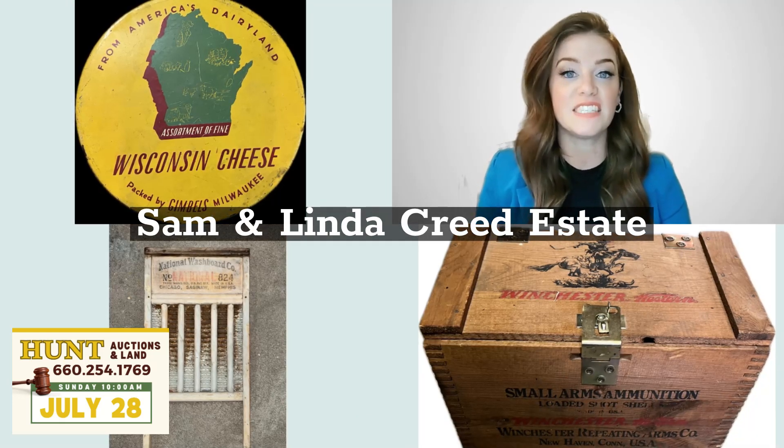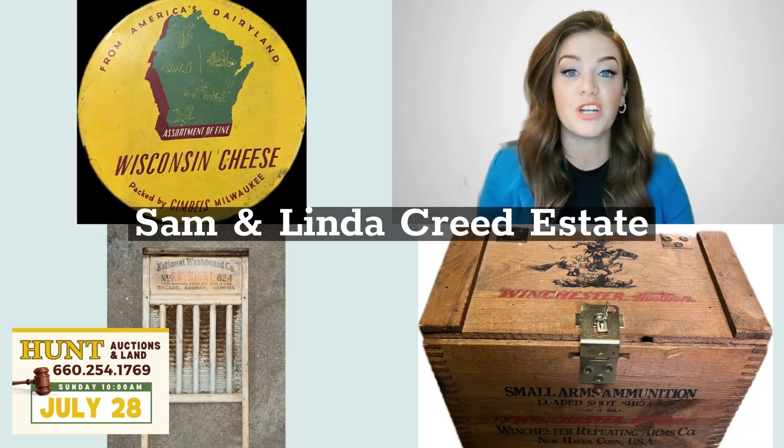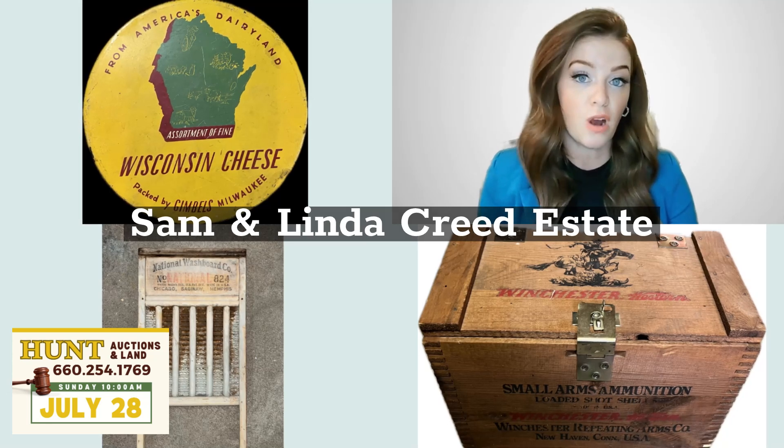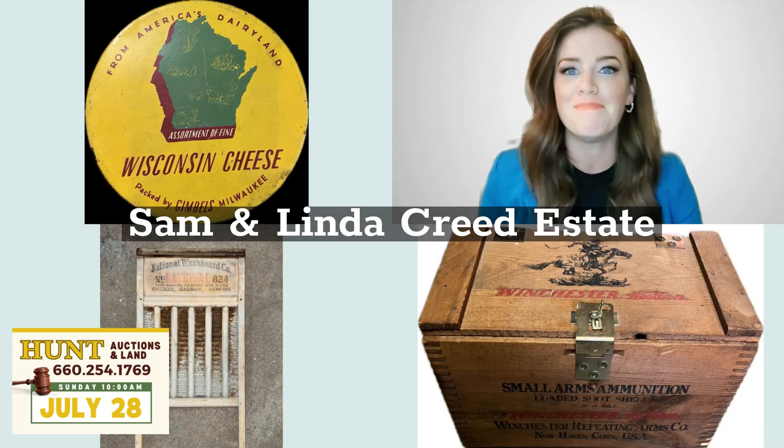Part 2 from the estate of Sam and Linda Creed will feature antiques, modern furniture, glassware, primitives, crocks, a pool table, and much more.